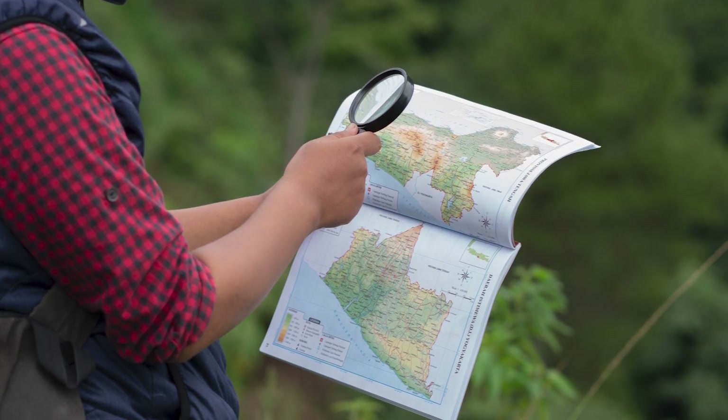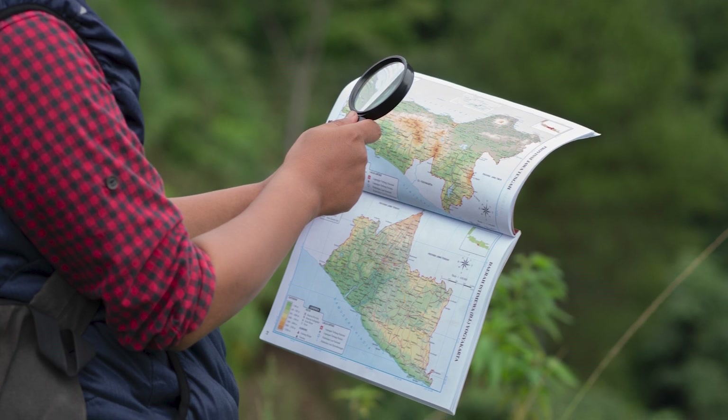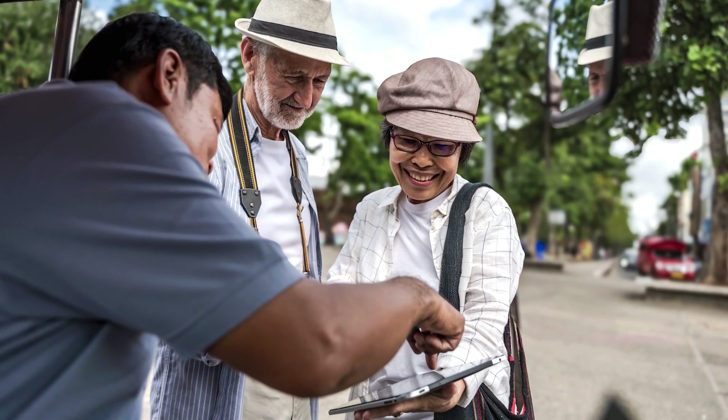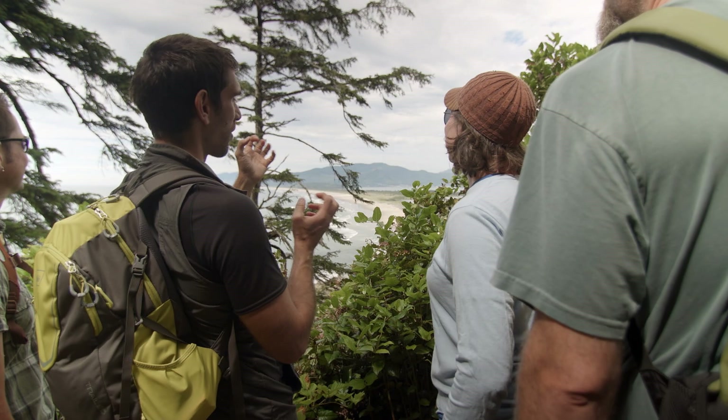Sometimes when you're finding the way to a new place, you can check a map. Other times, you might ask someone who has been there before to give you directions or have them show you the way. That's really helpful.